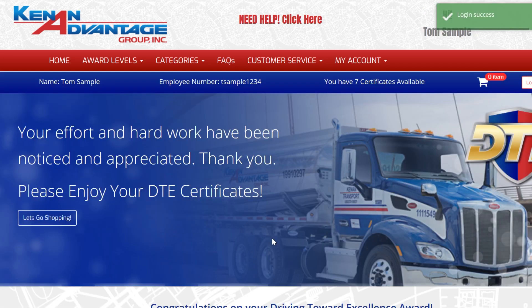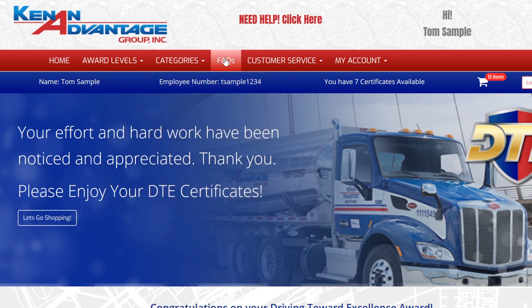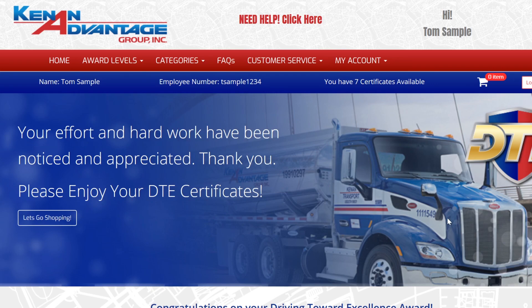Now that we have successfully logged in, let's check the top of the page to see how many credits are available. Seven credits — great! Take a little bit of time and explore what the DTE site has to offer. There are many catalogues to choose from and plenty of sections to help answer any questions you might have.